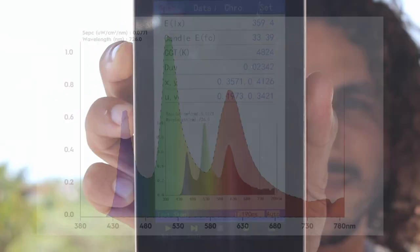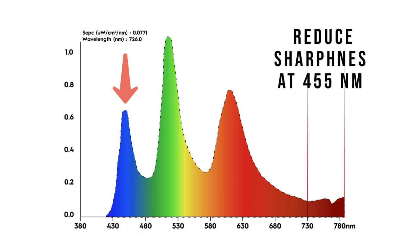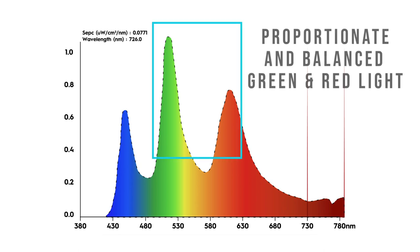Now let's move together to the VivaRace daytime glasses. As you can see, those glasses reduce the sharpness of the blue light at 455 nanometers and make it more proportionate and balanced with the green and with the red light. Always remember that blue light is actually not bad or good — it's relative. During the day, we need a lot of blue light because it stimulates our brain more than any other colors, resets our circadian rhythm, and elevates our mood. However, this blue light needs to be balanced and proportionate with the other frequencies of colors, just like when we expose ourselves to it from sunlight.